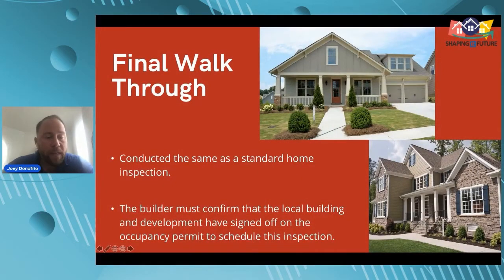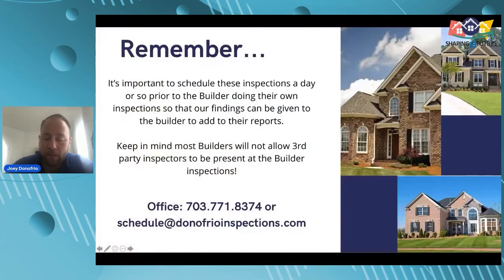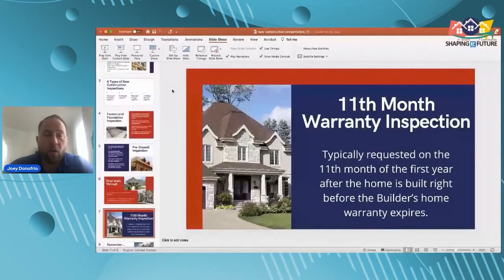The final walkthrough is conducted the same as a standard home inspection. The builder must confirm that local building and development authorities have signed off on occupancy permits before scheduling. The 11th-month warranty inspection typically occurs in the 11th month of the first year after the home is built, right before the builder's home warranty expires.